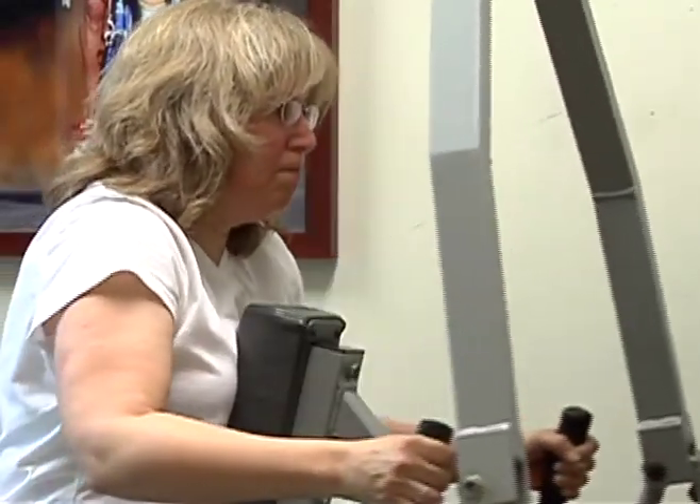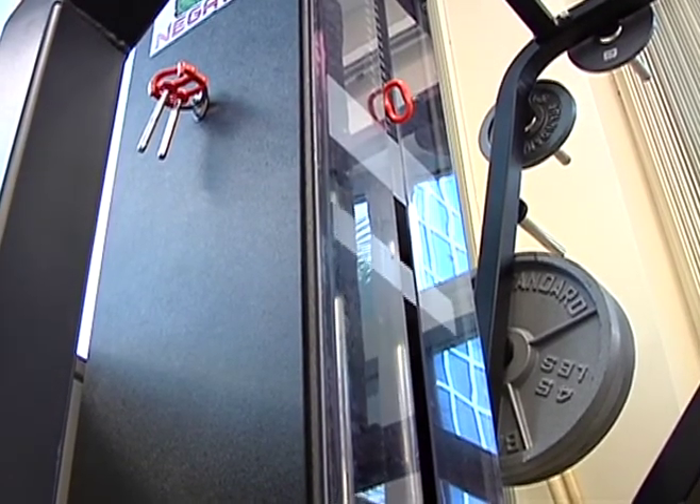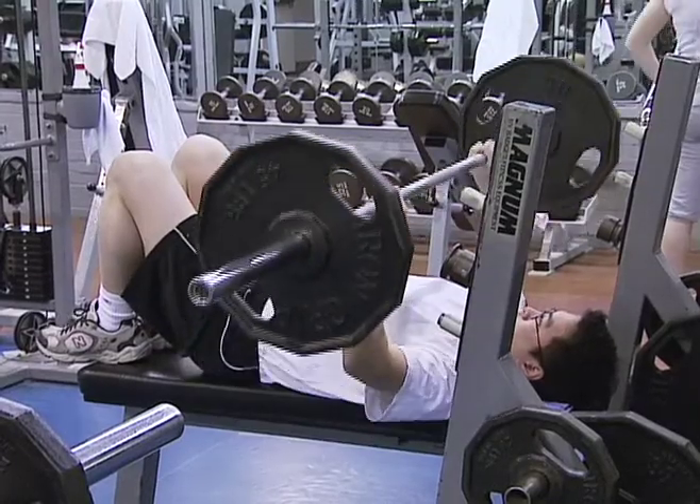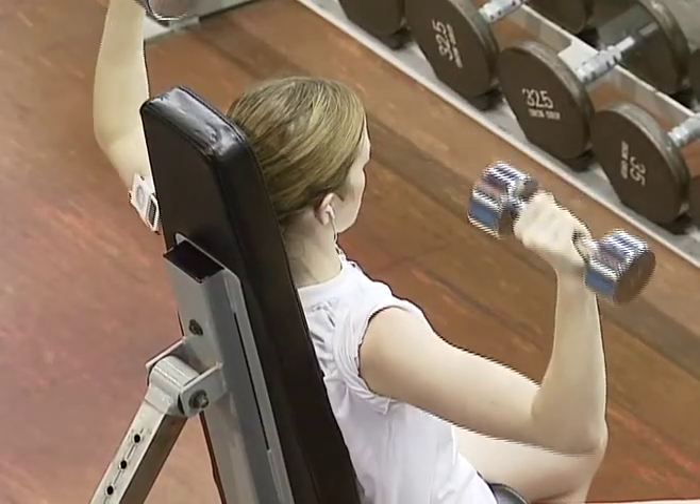Now Jean spends less time in the gym and is getting better results thanks to technology developed at the University of Florida. She feels much stronger when she's done, and it's just one session a week. Traditional strength training utilizes pushing and pulling to optimize muscle strength with weights.